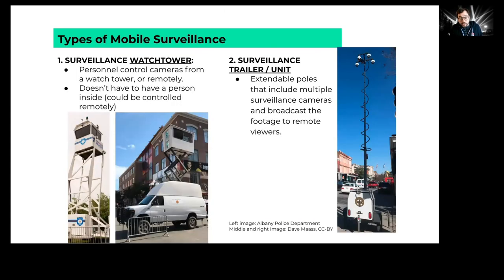There are two types to call out. Surveillance watchtowers are trailers or vehicles with a compartment a human can sit in to surveil a protest. These often have cameras and other technology, and importantly, they function regardless of whether someone is inside — they can broadcast remotely. The other type is a surveillance trailer or unit with a tower that extends into the air with surveillance cameras. Police generally don't linger around these because the point is for them to broadcast remotely.